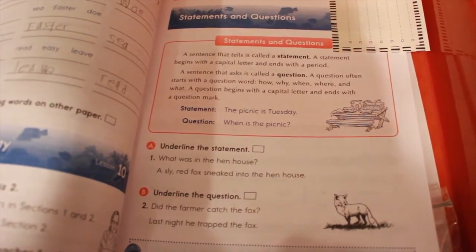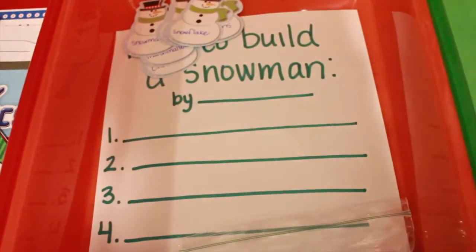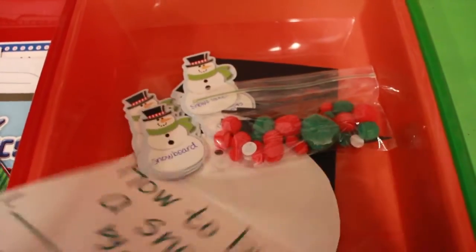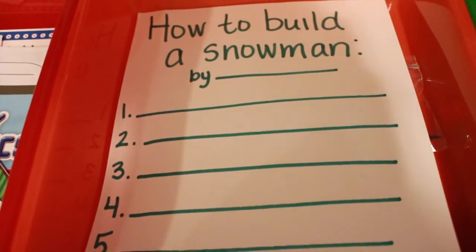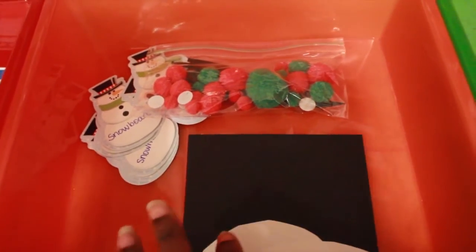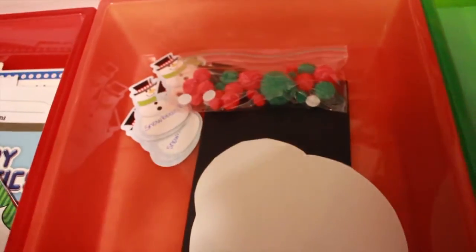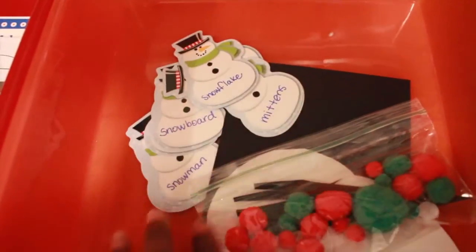This week we'll start off learning about statements and questions, phrases and sentences. I also have an activity and writing prompt on how to build a snowman — I saw a similar printable online and recreated it to conserve ink. He'll be given pieces to actually build a snowman: circles, a hat, pompoms, googly eyes, little paper pieces for arms, and then he'll go through the process and write about it — a hands-on writing activity.